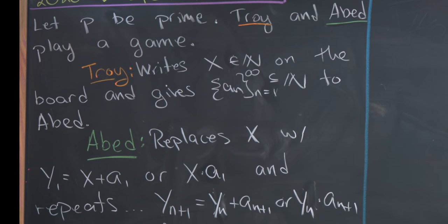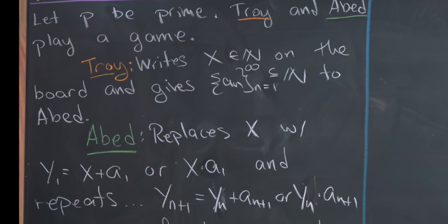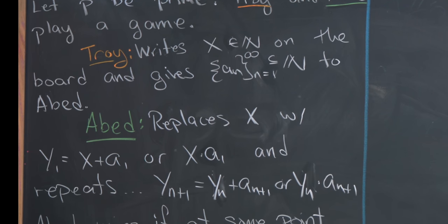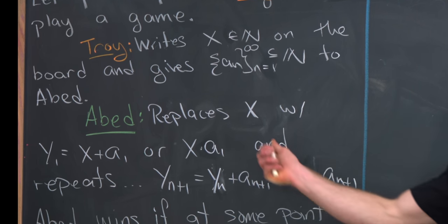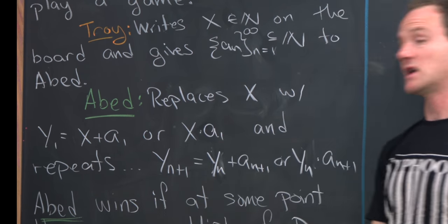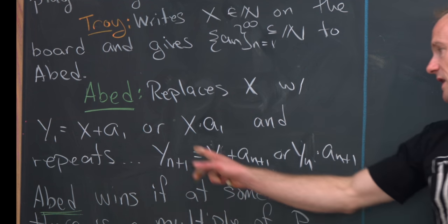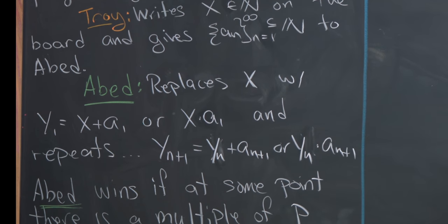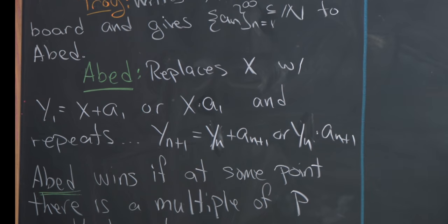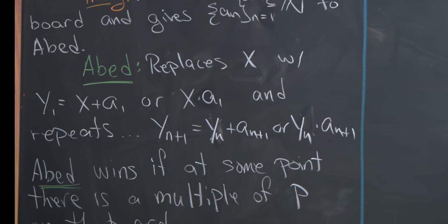Then he gives that sequence to Abed, and Abed plans his moves based on this sequence. His first move is to replace the number that's on the board with either it plus the first term of the sequence or it times the first term of the sequence. I've notated that as y_1 equals x plus a_1, or x times a_1.